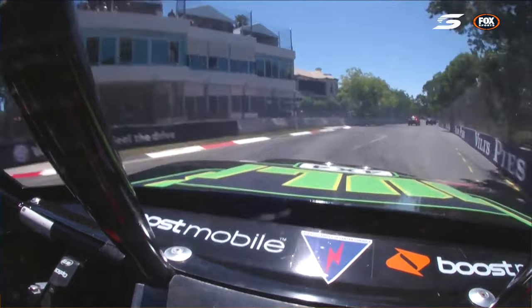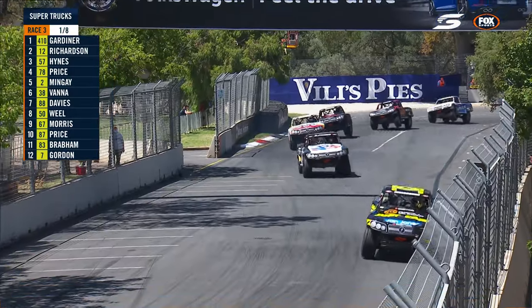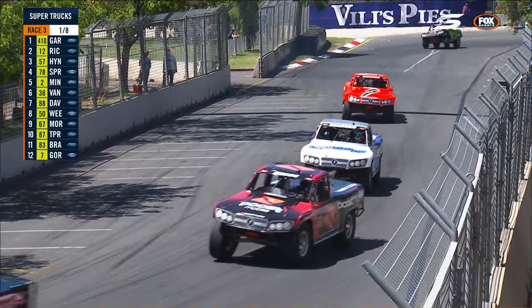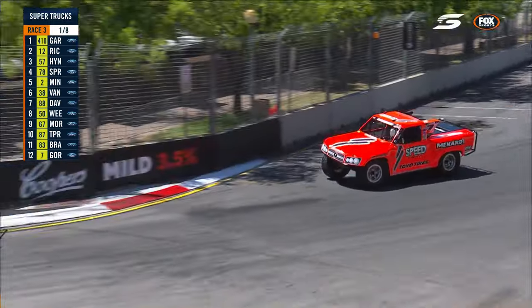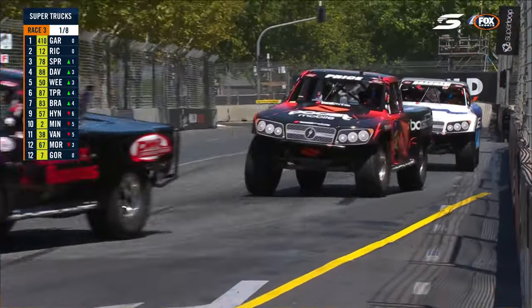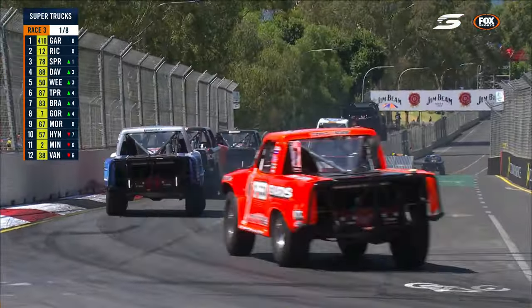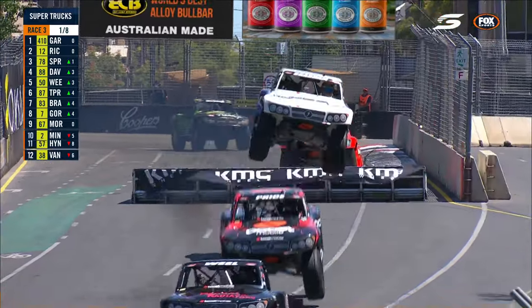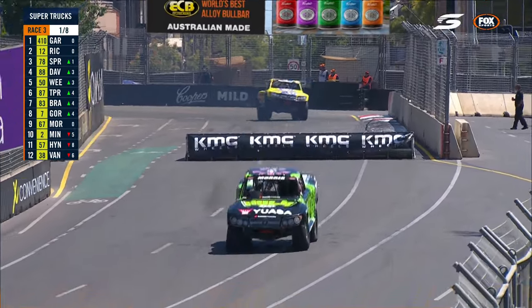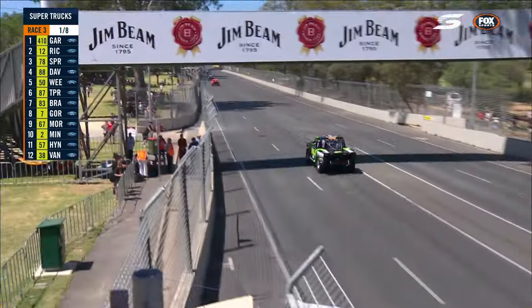It's a parking lot at Turn 4. Vanna had nowhere to go and went around, taking out Matt Mingay with him. Paul Morris was able to clear that little incident pretty quickly without giving away too much time. That caution will stack up the field in the latter half of this first lap, but Gordon and Morris are already well inside the top ten — seventh, eighth, and ninth.